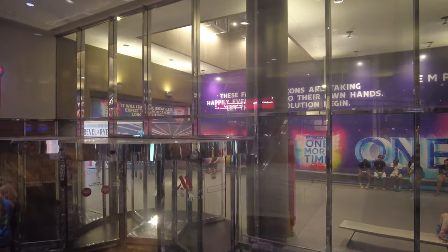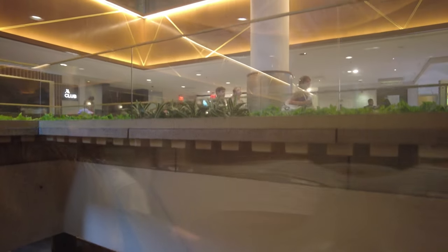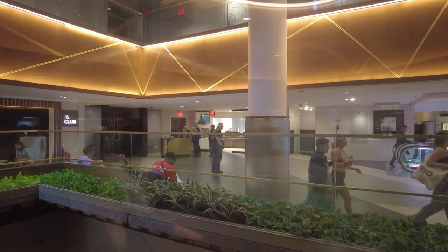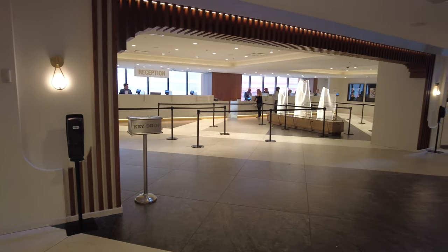On your way up you'll pass by the lobby for the Marquee Theater and several floors of conference and convention space. The 8th floor is where you'll find hotel registration as well as the Revel and Rye and Broadway Lounge restaurants and the M Club Lounge.